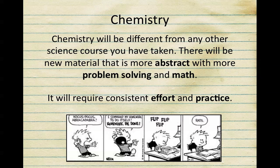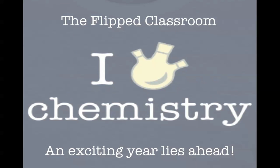Chemistry is going to be different from any other science course you've taken before. Material is going to be more abstract, and you're going to be so much more involved with problem solving and math skills. It's going to require your consistent effort and practice, but each and every one of you can be successful in chemistry. Remember, the purpose of this video is to give you an introduction. We're going to discuss this model more in the coming days so you can further learn what to expect this year. I am ready for an exciting year of teaching chemistry with the flipped classroom model.